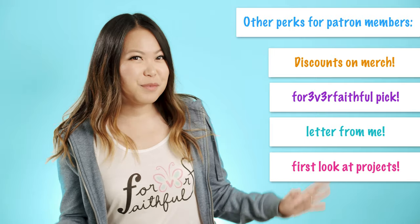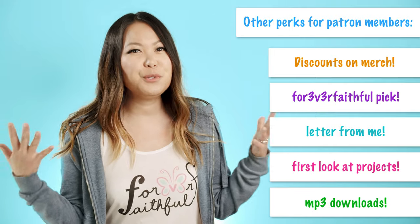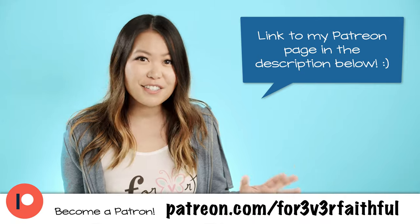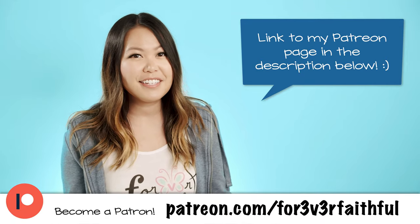Some of the other things you'll get as a patron are discounts on any of my merch in my merch store. You'll also get a Forever Faithful guitar pick as well as a handwritten letter from me. You'll be able to see anything I'm working on before I release it to anyone else on YouTube or my other social media. And whenever I come out with new music — original songs or covers — you'll have the ability to download that as an mp3.